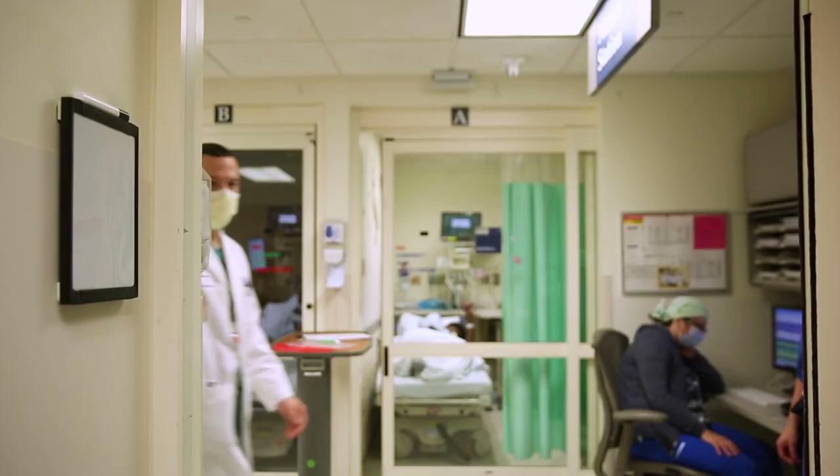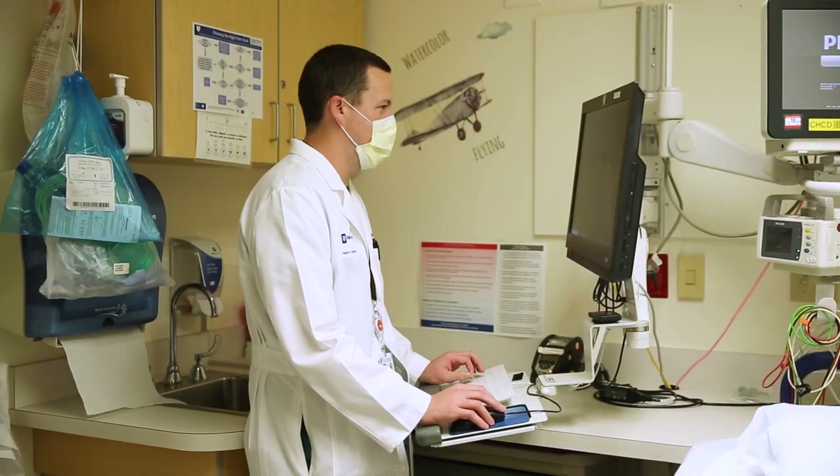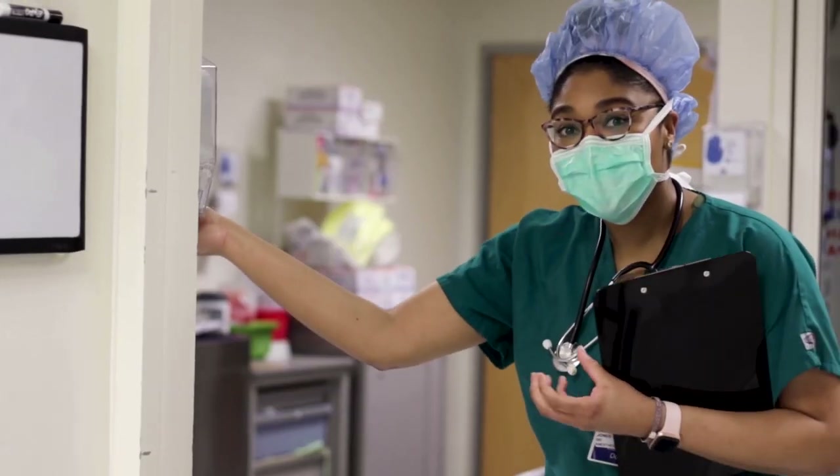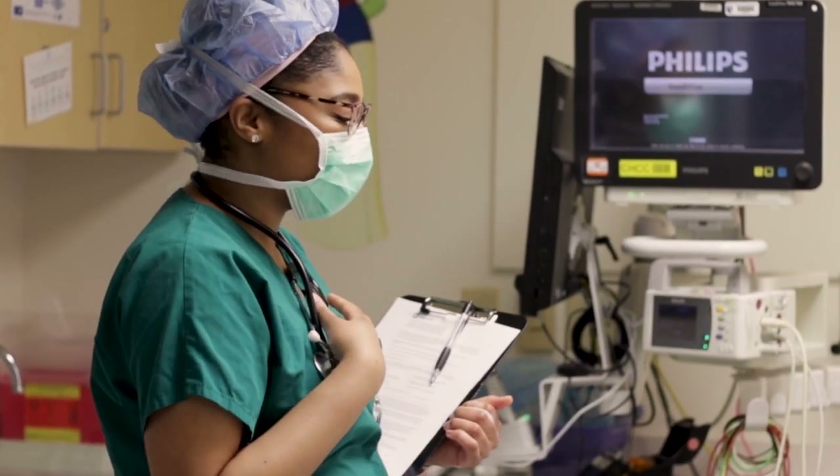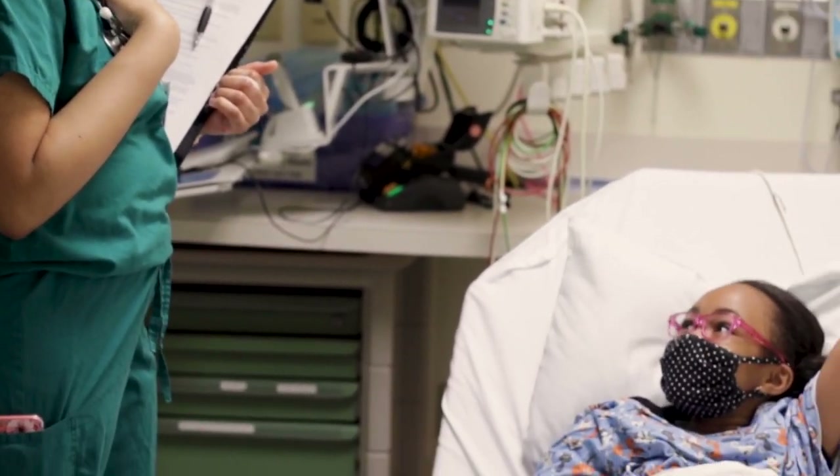While you are in the pre-operative room, your surgeon will come see you and your child. They will answer any questions you have at this time. The other doctor who you will meet is the anesthesiologist, the doctor who will help your child sleep during surgery.